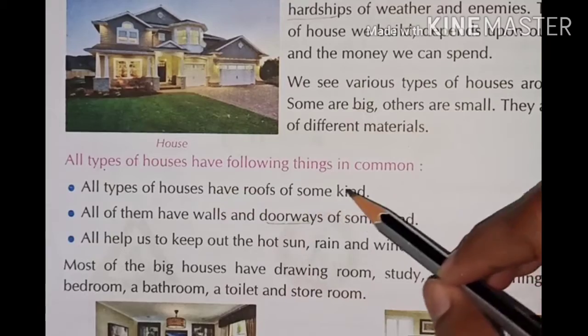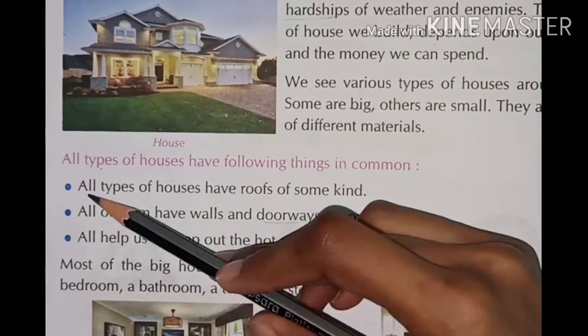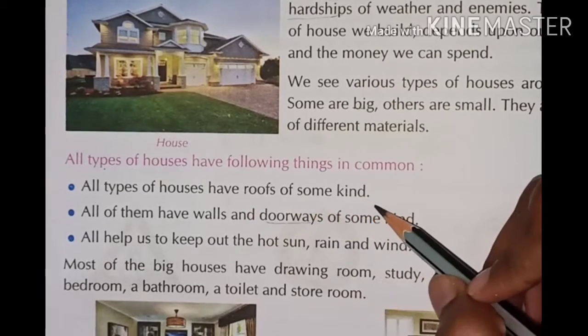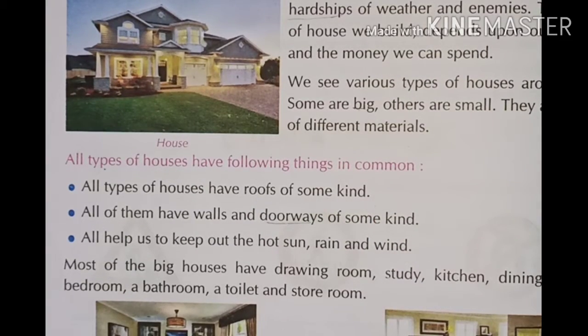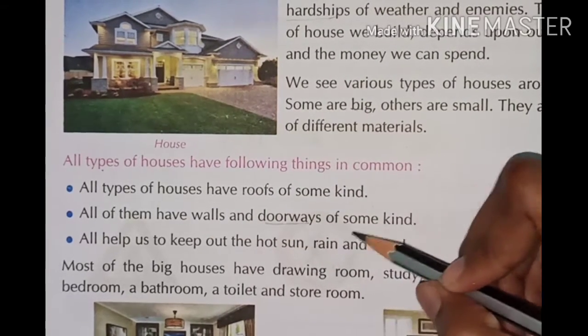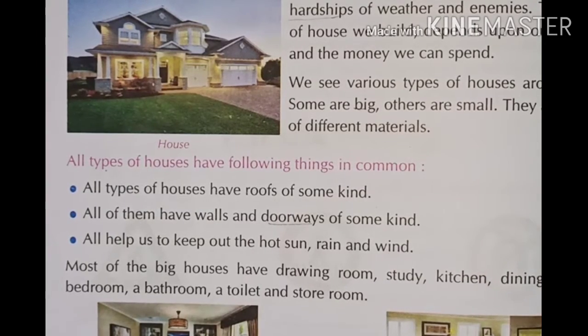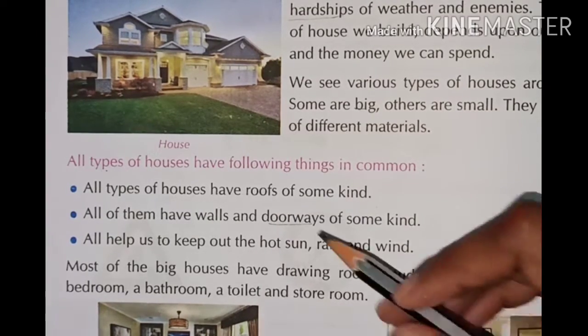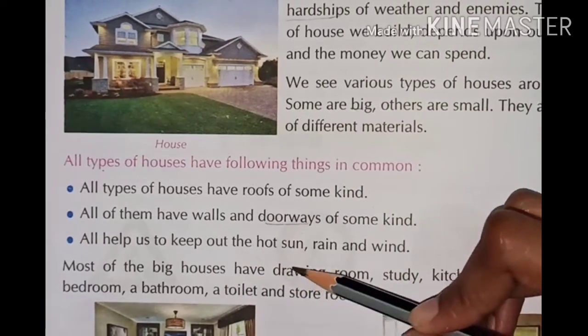All types of houses have the following things in common: all types of houses have roofs of some kind, and all of them have walls and doorways of some kind.